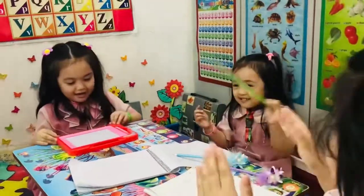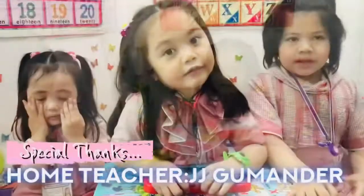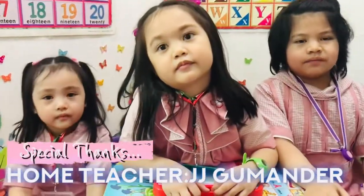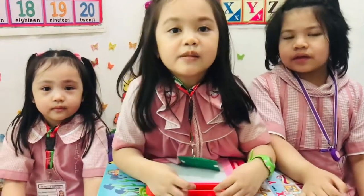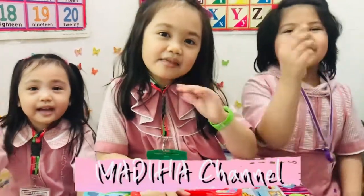Okay, the quiz is over. Hey guys, the class is over. See you in the next class. Please subscribe to my channel. Bye guys!